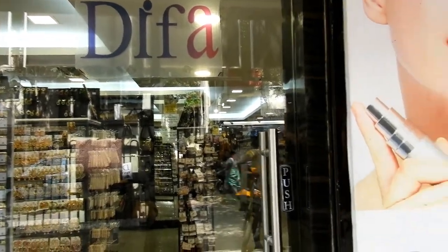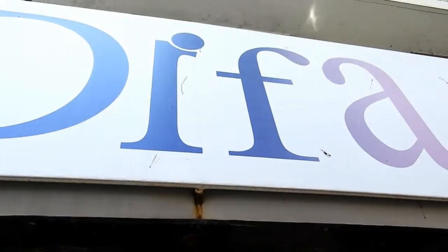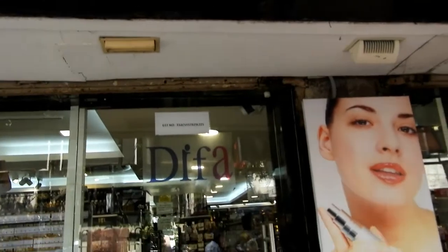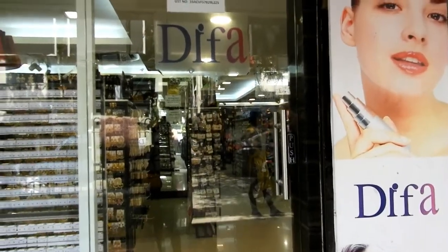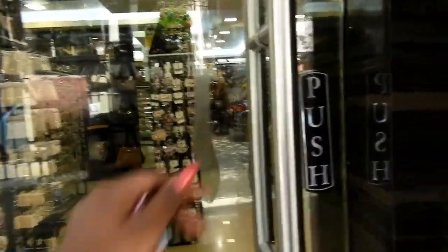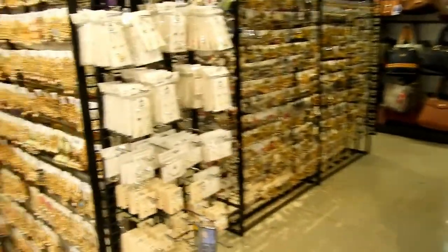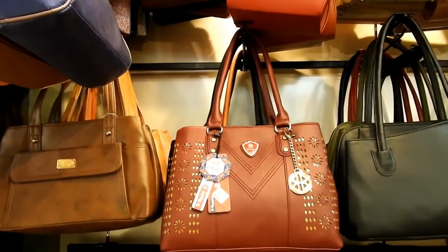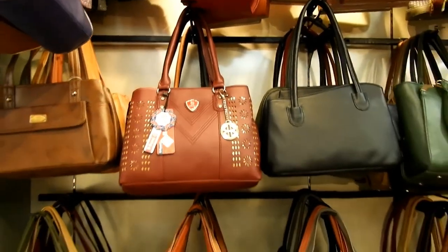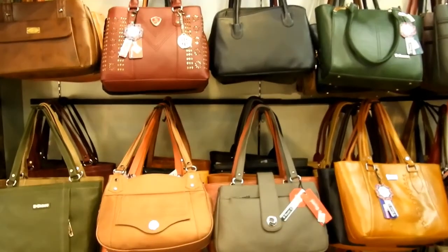Hi guys, welcome to my channel Beauty Made Easy. Recently I went to the Deefa store in Tinagar for the second time. They had an amazing collection of earrings, handbags, purses, wallets, perfumes and whatnot. Come, let's see the collection of handbags they have in the shop. I'll leave the address in the description box. They had wide varieties of handbags, shoulder bags, sling bags, backpacks, college bags, tote bags and kids bags — everything looked good quality and luxurious.